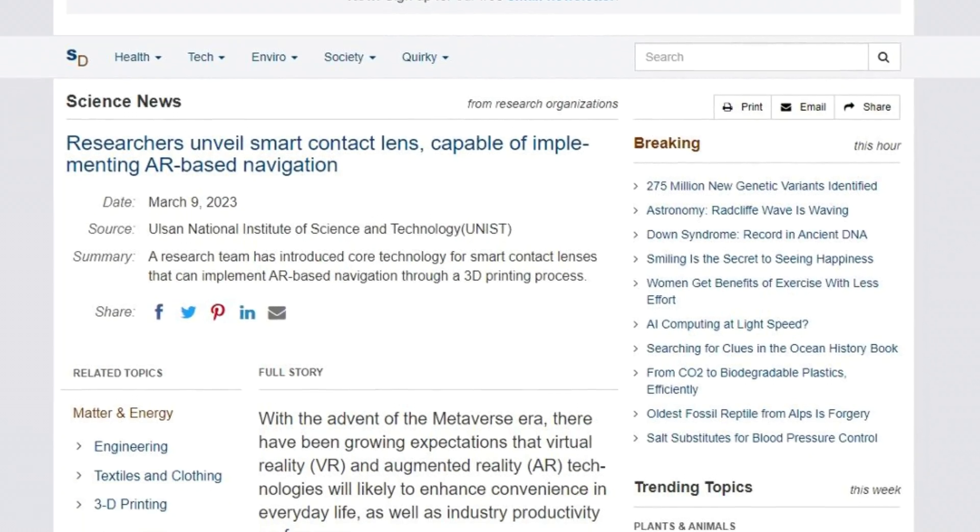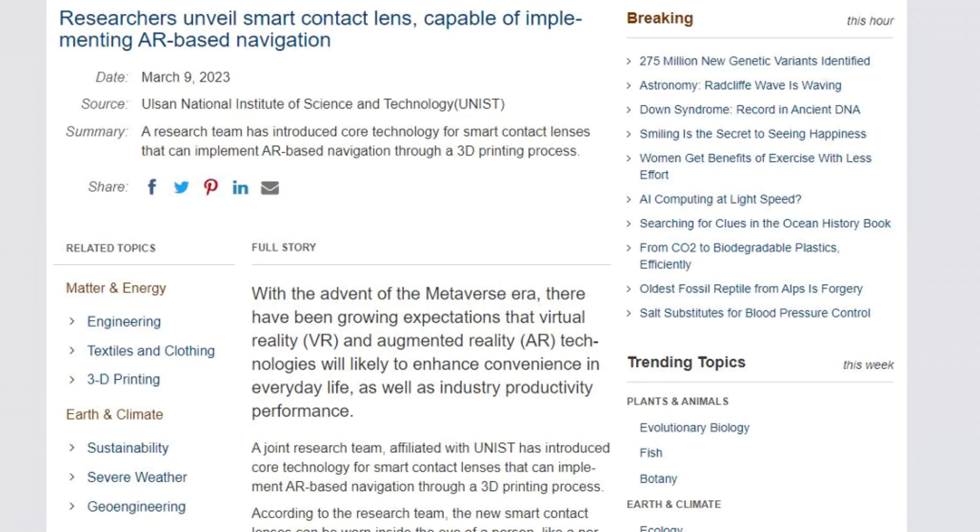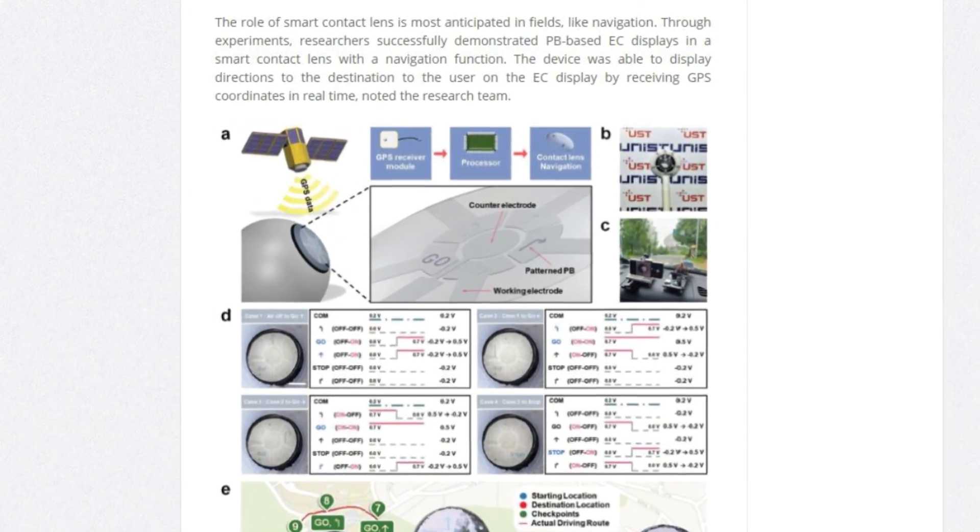In a recent study, researchers have successfully demonstrated a smart contact lens capable of implementing AR-based navigation. This might be the birth of VR contact lenses.